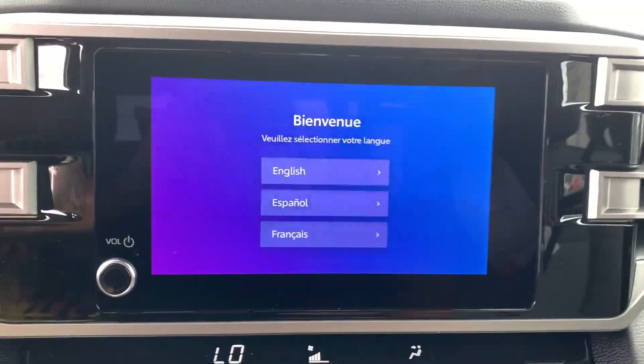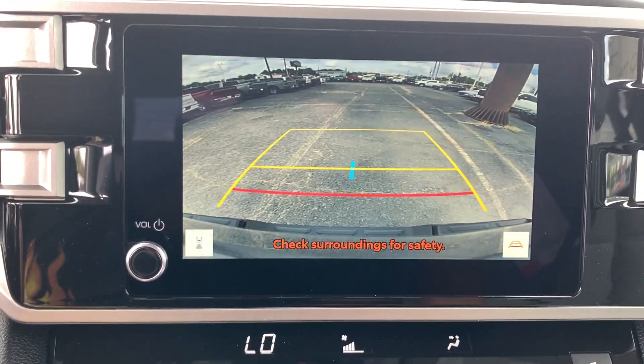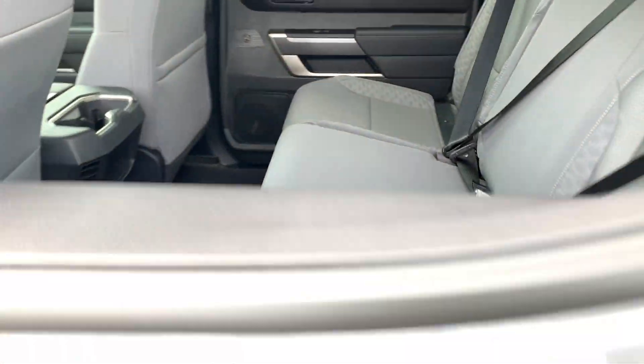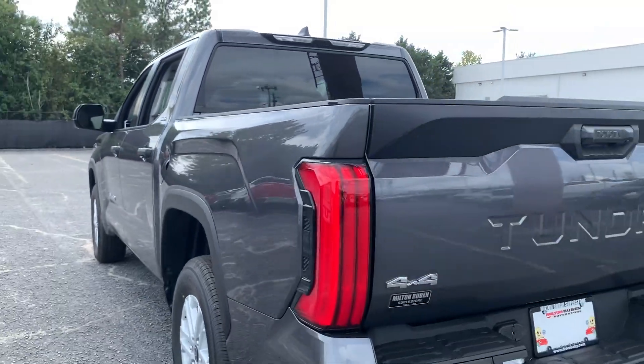Give yourself the advantages of strength and comfort with this impressive Tundra. Our team will give you an outstanding test drive experience. Stop in today. Have a great day.